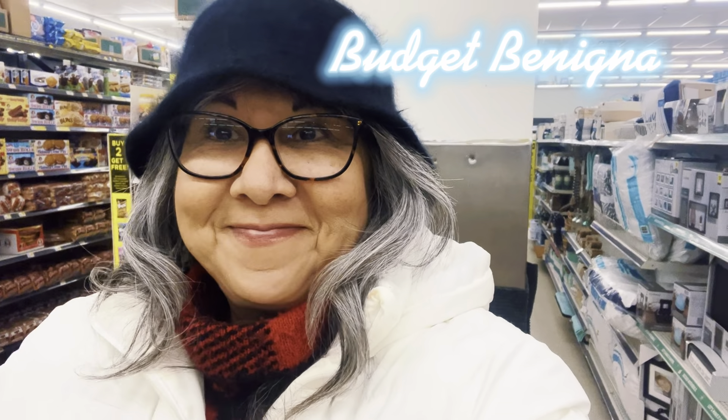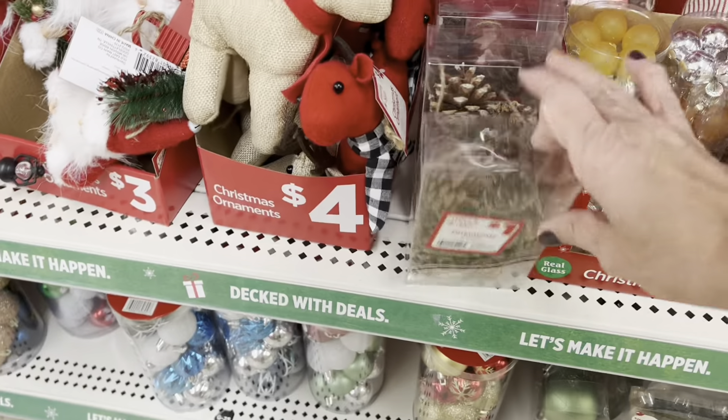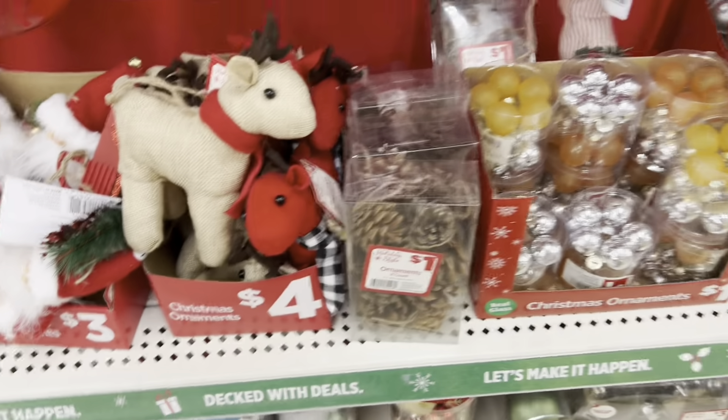Not a whole lot left for Christmas decor, but there are still some items you could use for gifts. I love all the little ornaments that they have — there's quite a bit left and they can even be used as tags on presents. I actually used these bells last year, the silver ones and the red ones. They worked out perfect on gifts. And these pine cones also, if you like that little rustic type of look.